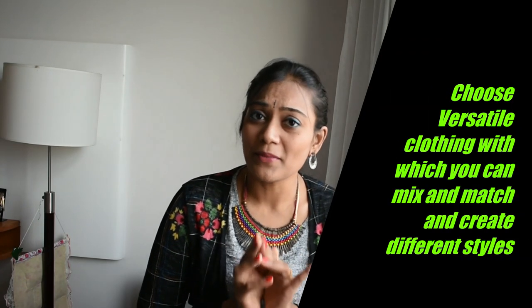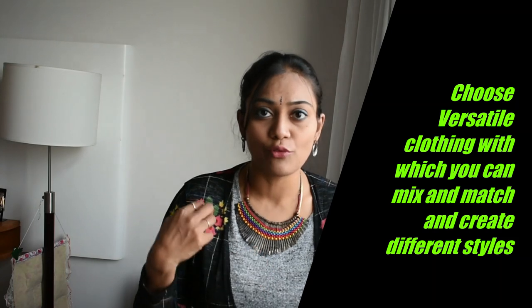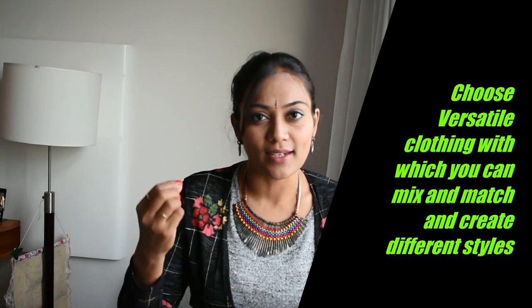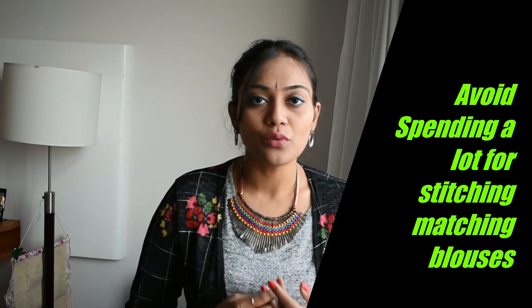Tip number one: always choose clothing that is versatile. If you are shopping for a piece of cloth, always think twice or thrice about whether it can be mixed and matched with your current wardrobe. When you're not able to style your clothes in different ways, you only end up spending more and more money on clothing. So always make sure that your clothing is versatile.